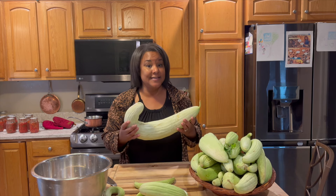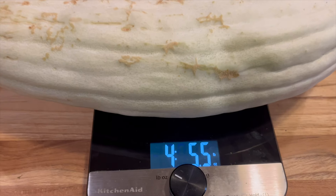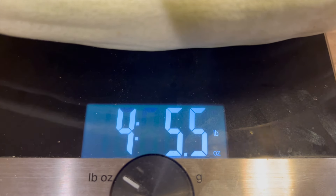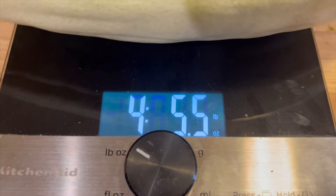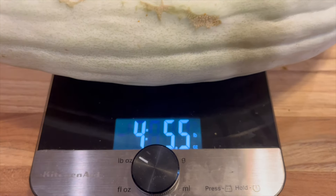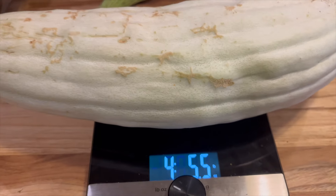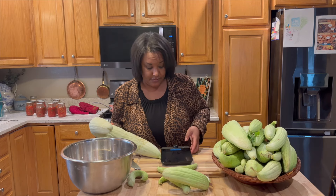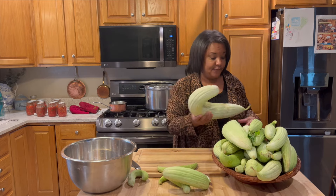I have my scale right here and I'm going to go ahead and put this on the scale and see how heavy this particular one is. That's huge! So we're going to set this aside — I'm going to save him for last.